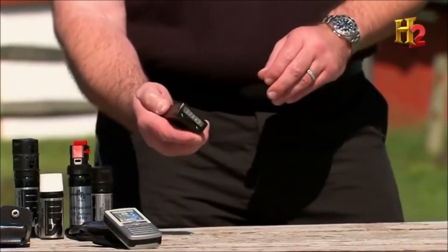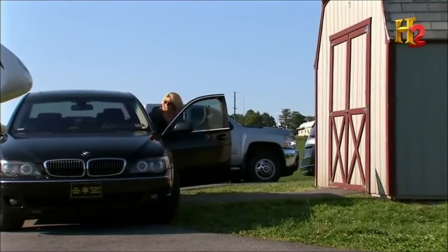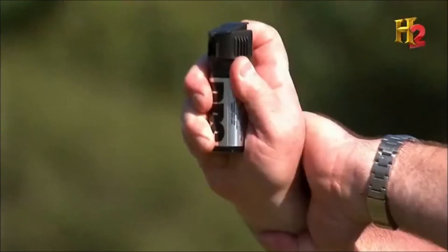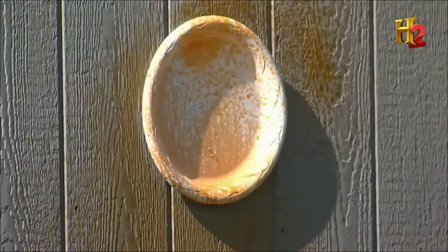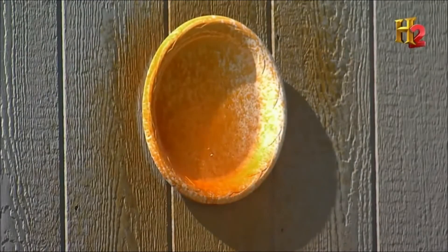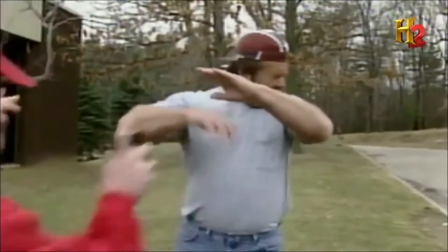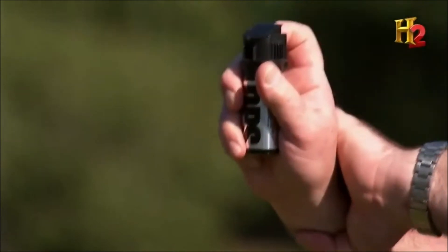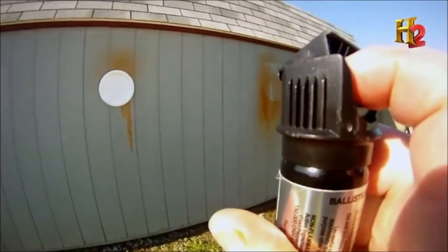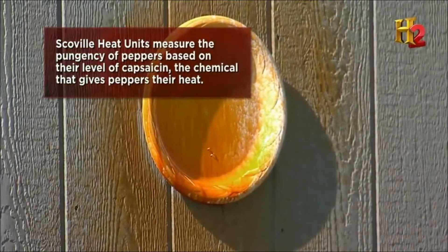Stun guns are considered close-quarter weapons, so when you need a tiny weapon with a longer range, you can grab a can of pepper spray. Pepper spray is a mixture of very hot peppers with a few other components that cause the body to react involuntarily — the eyes will slam shut, your lungs feel like they're closing up, and your airways and mucous membranes start to swell. It takes the fight right out of somebody. The hot pepper in Irv's pepper spray is rated at two million Scoville heat units — that's 400 times hotter than a jalapeño pepper.